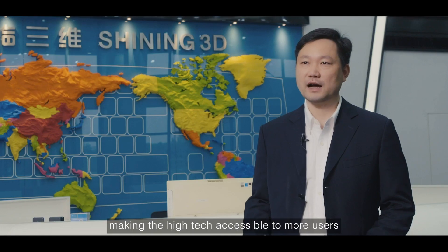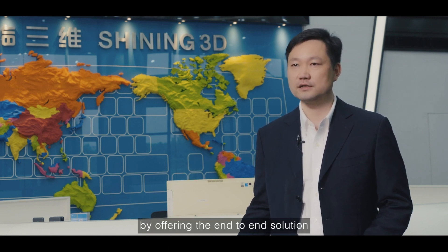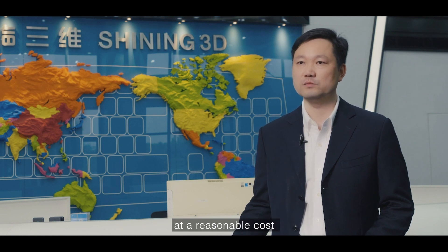Shining 3D focuses on the development of high-quality 3D digital technologies, making high-tech accessible to more users by offering the end-to-end solution at a reasonable cost.